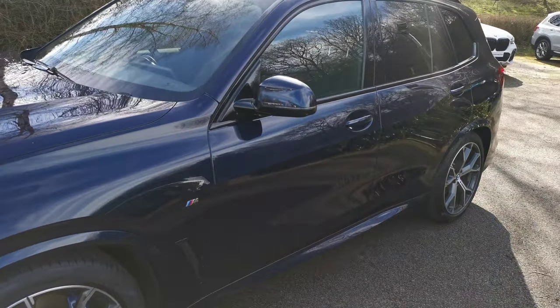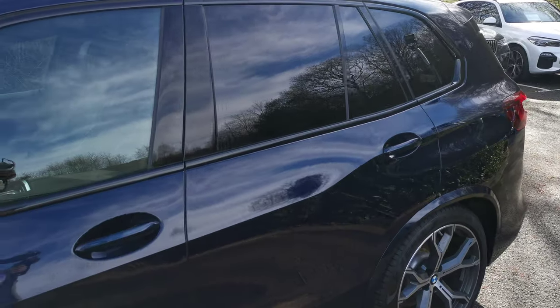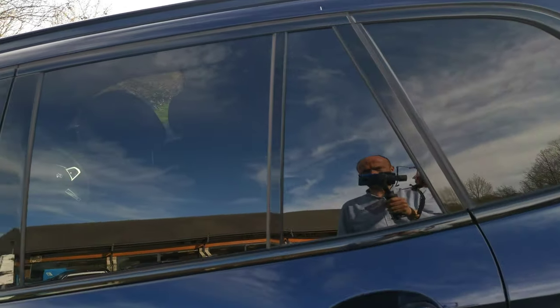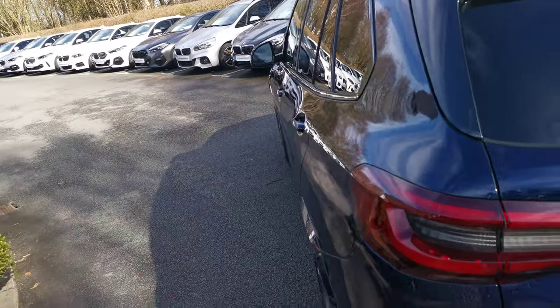Moving around the car, this car also has the rear sun protection glass - that's the rear tinted windows - which also adds an element of privacy for the rear of the car. There is a UV element there as well, so it does help keep the cabin a bit cooler on hot days and protect the passengers from some of those harmful UV rays.